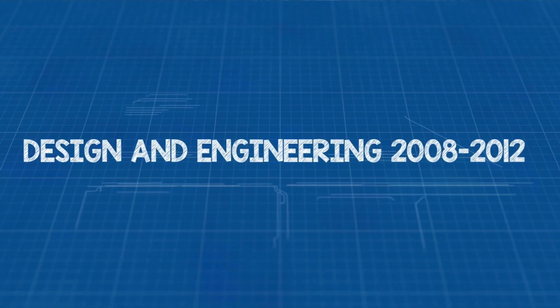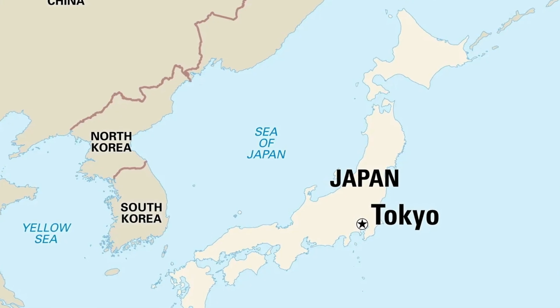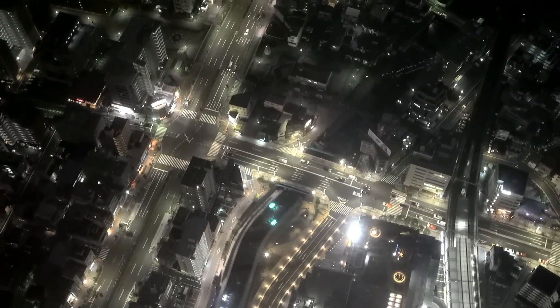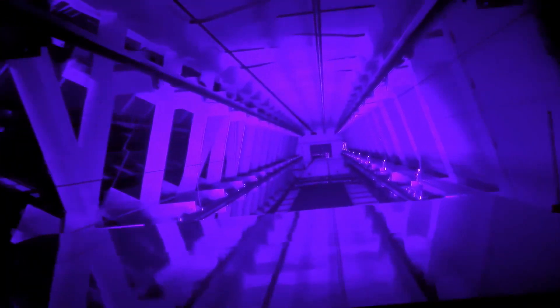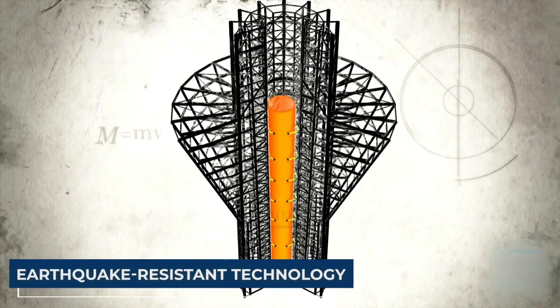Design and Engineering, 2008–2012. The Tokyo Skytree's design and engineering are a modern marvel. Created by the brilliant minds at Nikensekei, a Japanese architecture firm, it's equipped with top-notch earthquake-resistant technology.